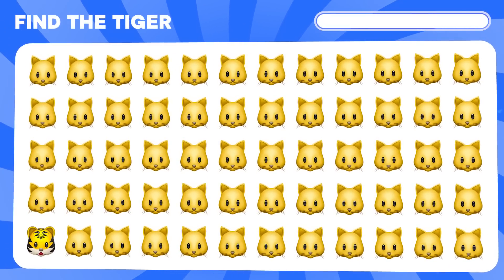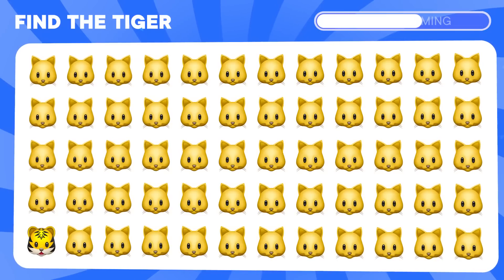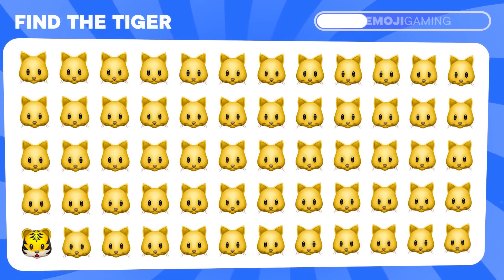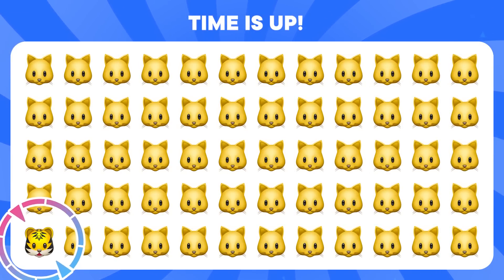Too many cats. Where is the tiger hiding? He's in the corner.